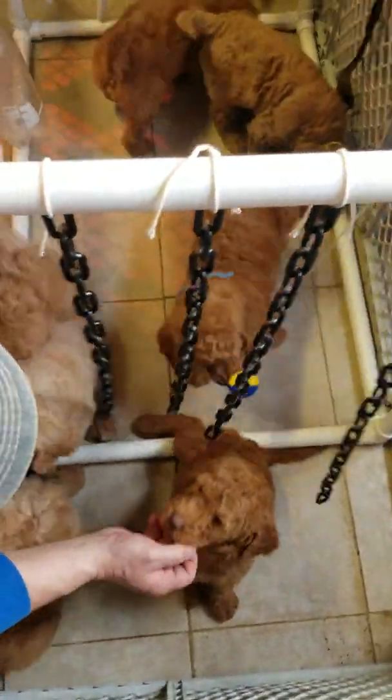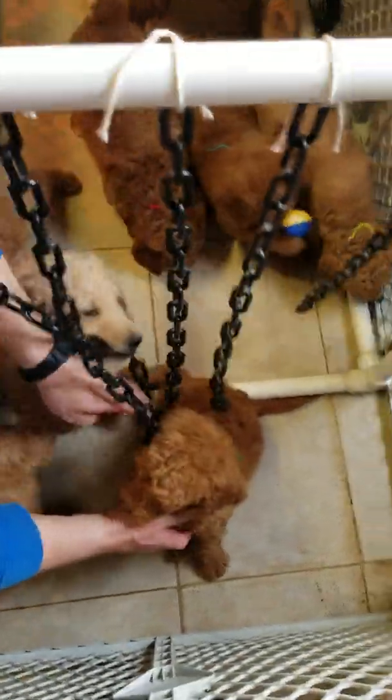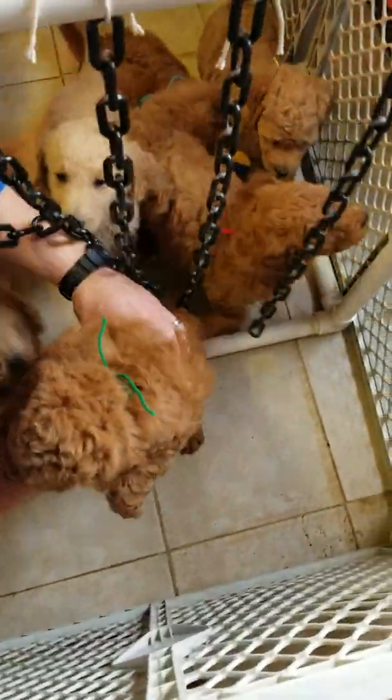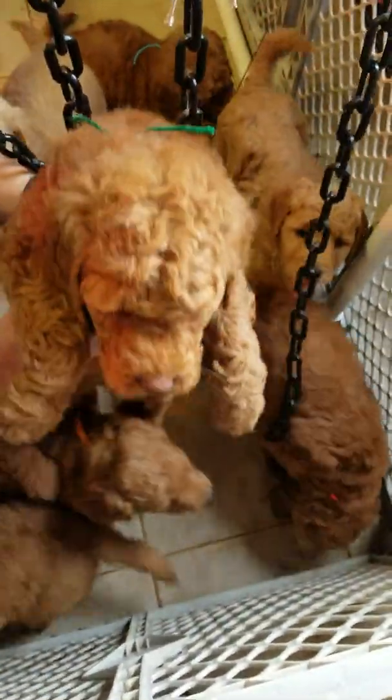This is Aria and Memphis's golden doodle litter. We do still have some available in this litter. Vegas's litter and Aria's litter are ready to go the 19th of March.